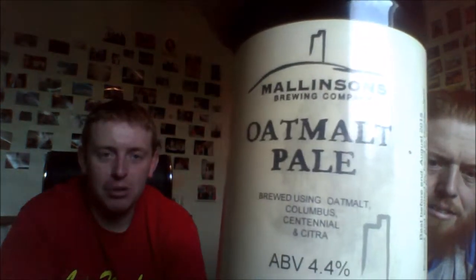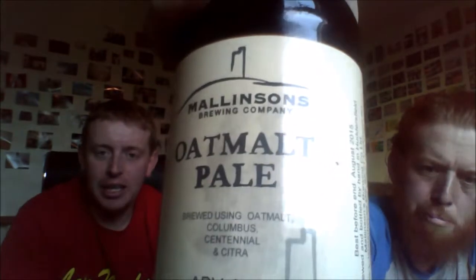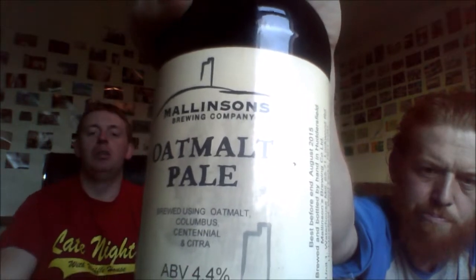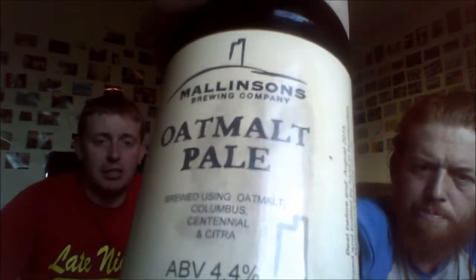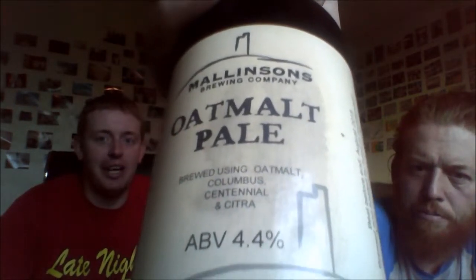Hello, this is Andrew and this is a beer from Mallinsons — one of our favorite brewers. Every time we see theirs it's always a tryer because they're always solid on their beers, and the choices are very different — they keep changing it every time, so it keeps you interested. This is brewed using malt, Columbus, Centennial and Citra, 4.4 percent, purchased at Yorkshire Rails in Snaresborough.